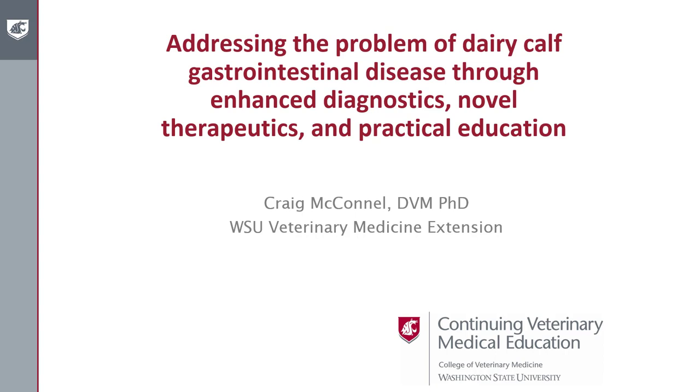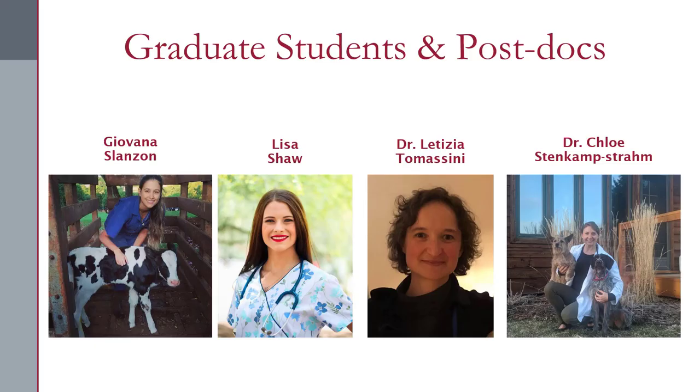We recently completed a study this past summer of 2019 looking into gastrointestinal disease in calves as part of a larger USDA project that we had funded, along with a couple other funding sources that I'll mention in a moment.